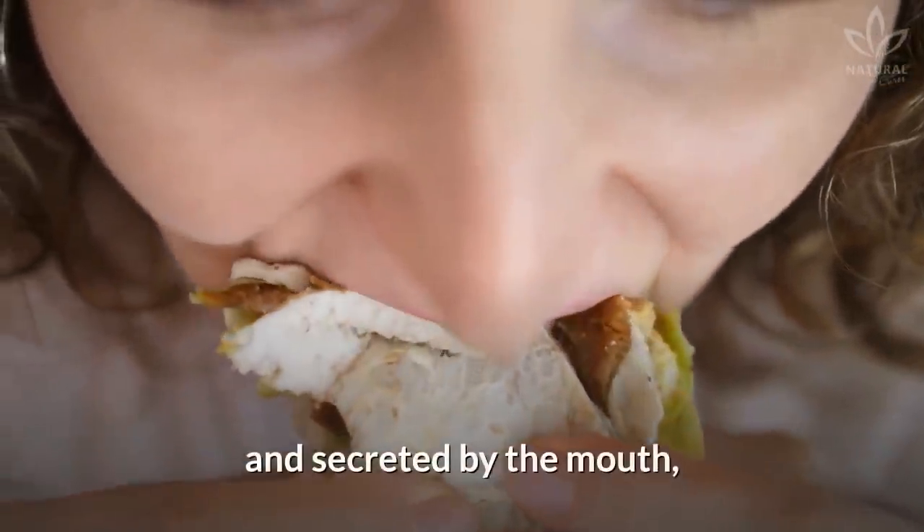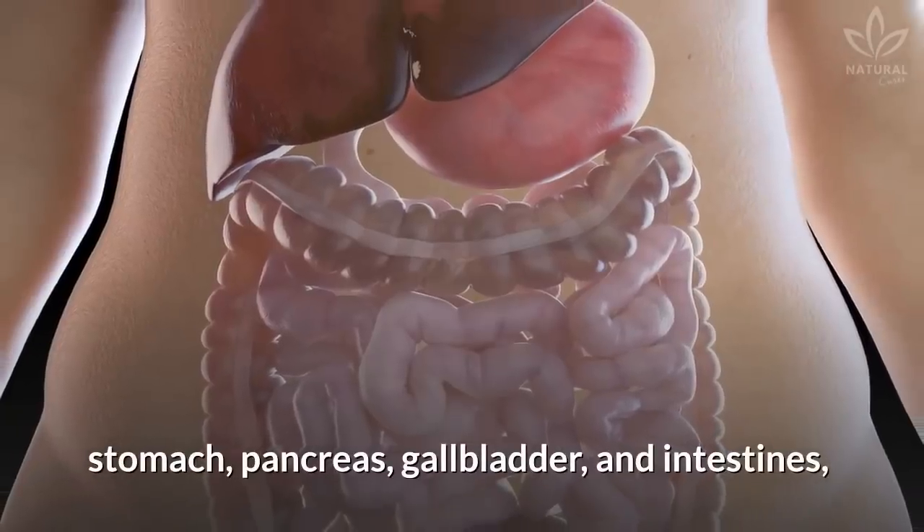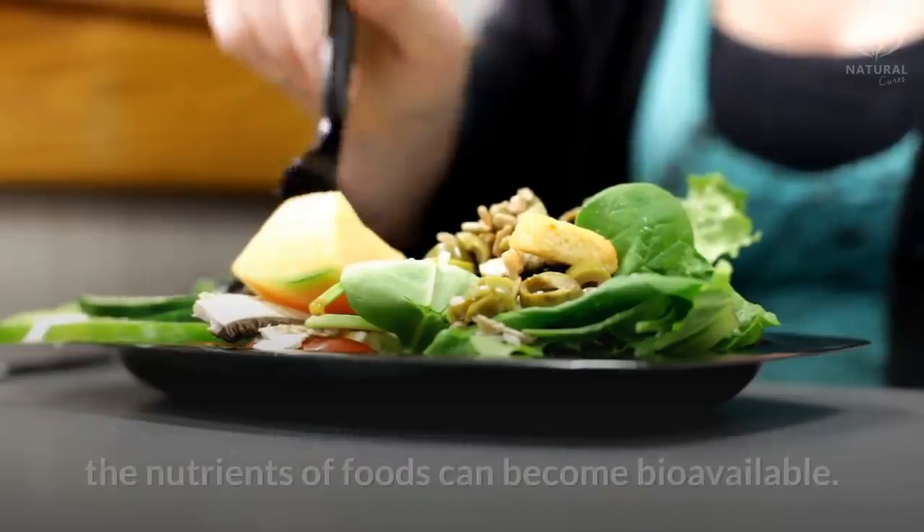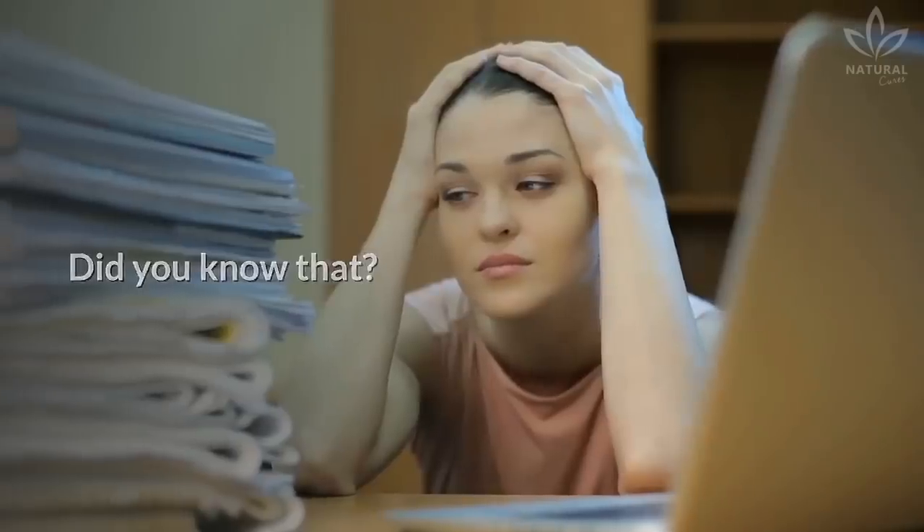Digestive enzymes are produced and secreted by the mouth, stomach, pancreas, gallbladder, and intestines, and they help with the digestive process so that the nutrients of foods can become bioavailable.